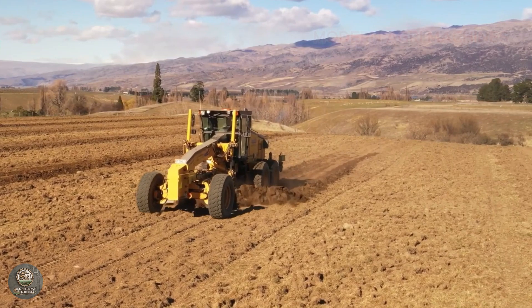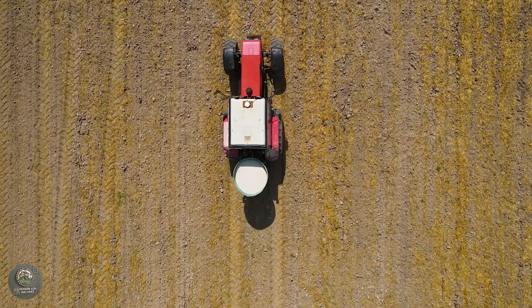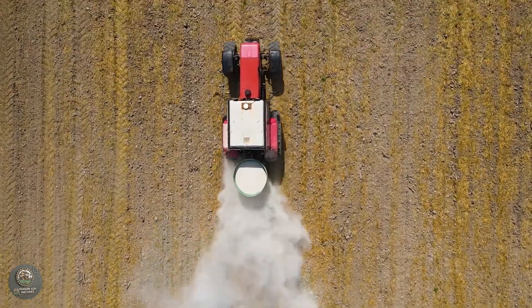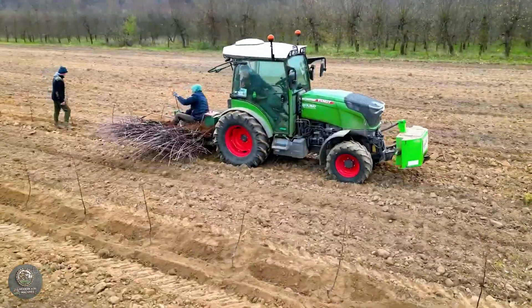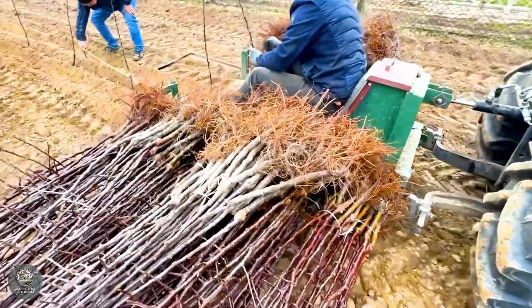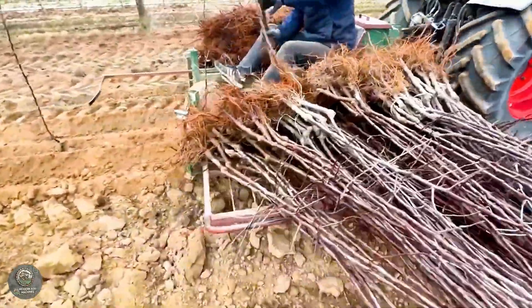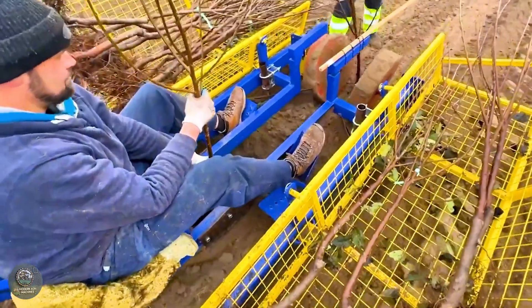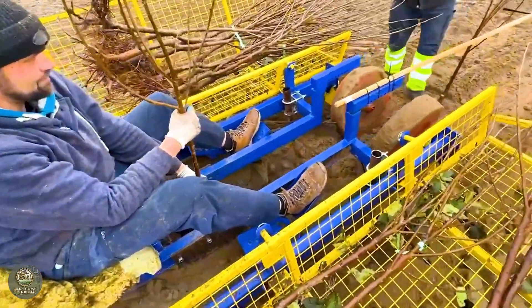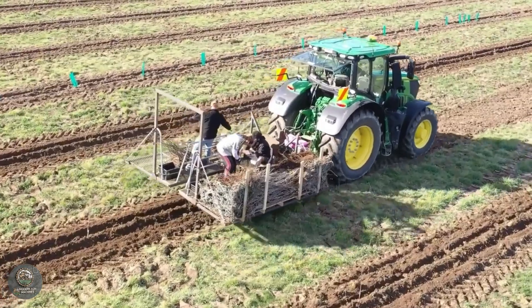The process of soil preparation and cherry planting has become more efficient thanks to modern machinery. First, rotary tillers are used to loosen the soil and remove weeds, creating an ideal environment for the trees to grow. Next, automated trench plows create evenly spaced rows. Advanced planting machines precisely position each sapling at the correct depth and location, ensuring accuracy and saving time.